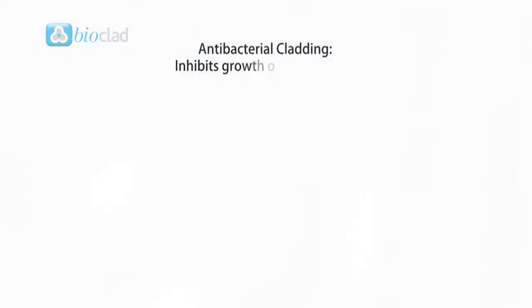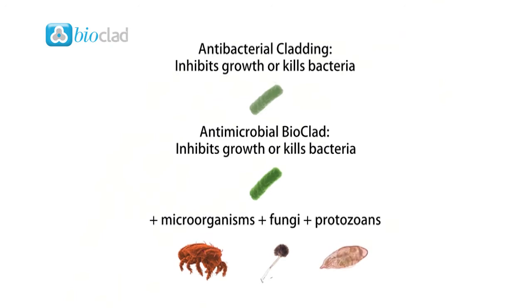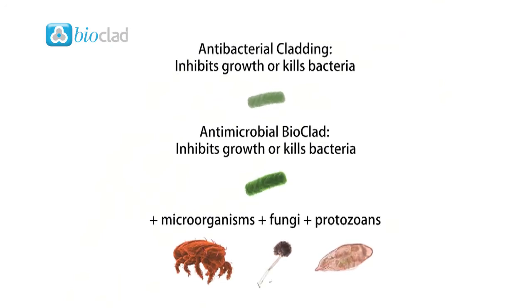Antimicrobial is an additional line of defence beyond antibacterial. An antimicrobial substance is one that kills or inhibits the growth of microorganisms, fungi or protozoans as well as bacteria.